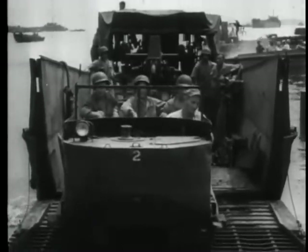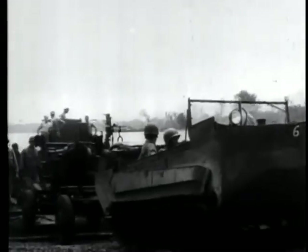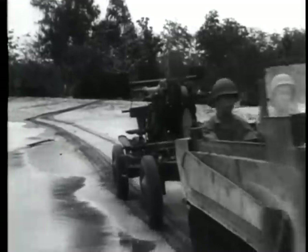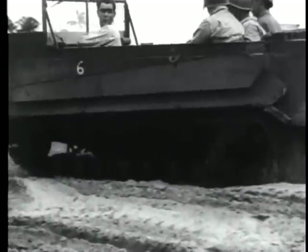The M29C light cargo carrier, nicknamed the Weasel, here on Bougainville tows a 40mm anti-aircraft gun. The Weasel has done general duty in terrain ordinarily impassable to other vehicles, negotiating sand dunes, swamps, marshes, deep mud, and waterways.